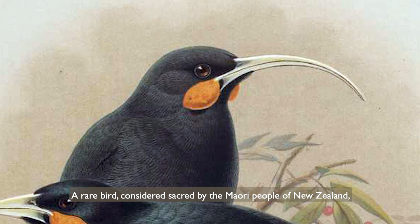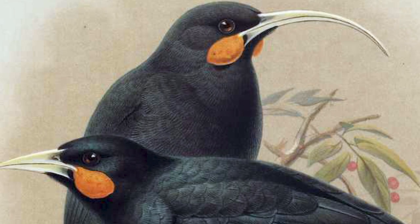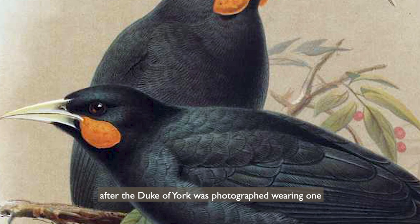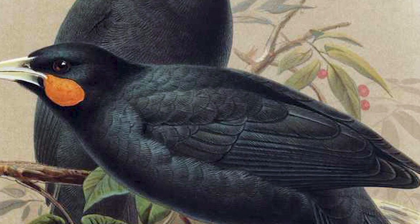A rare bird considered sacred by the Maori people of New Zealand because its song heralded the dawn. The tail feathers were used in Maori headdresses as a sign of status and became very fashionable in Britain after the Duke of York was photographed wearing one during a state visit to New Zealand in 1901.